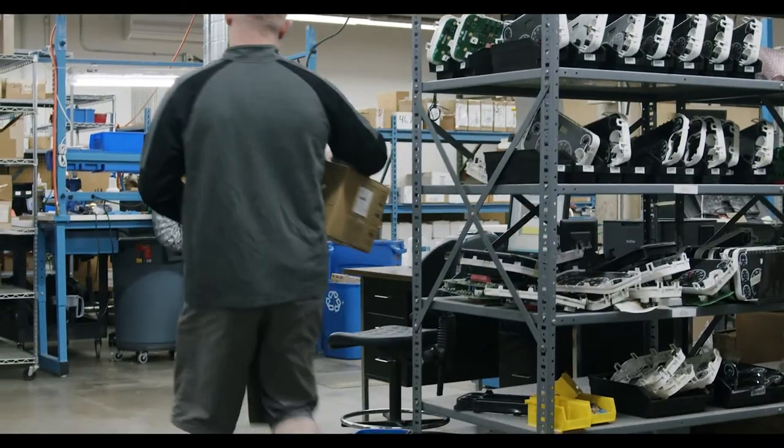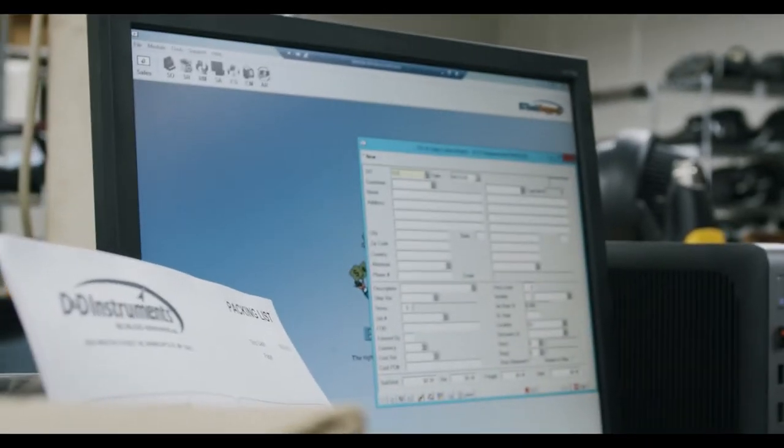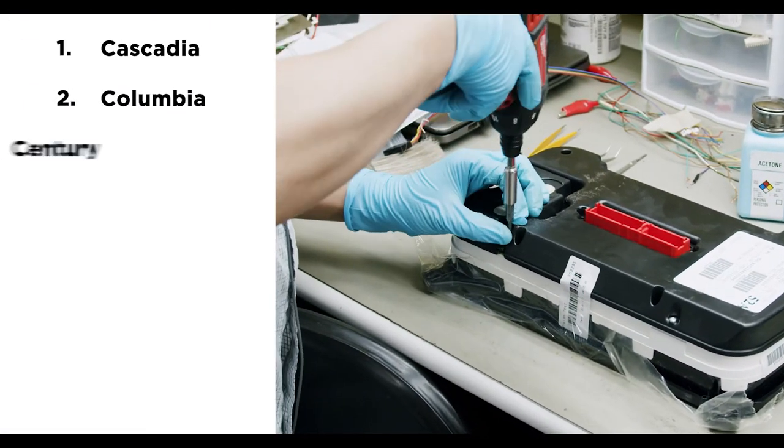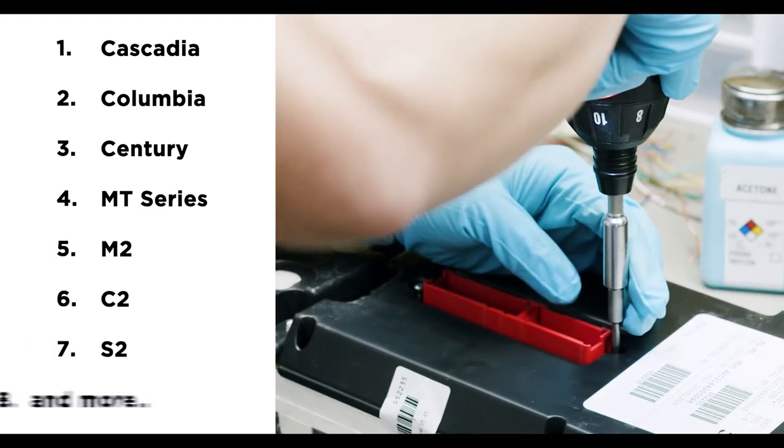The odometer programming service is applicable to nearly all replacement instrument clusters. This includes the Cascadia, Columbia, Century, MT Series, M2, C2, S2, and others.